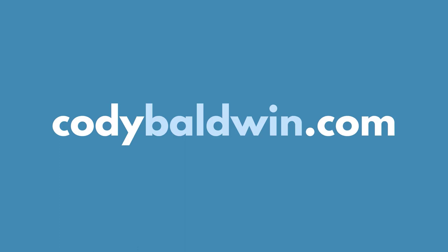If you're interested in other analytics cheat sheets and resources, you can find them at codybaldwin.com.